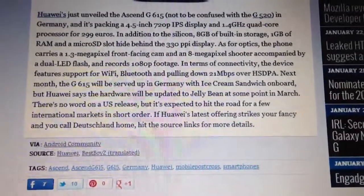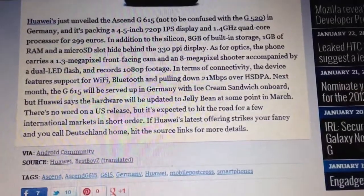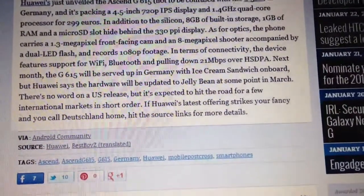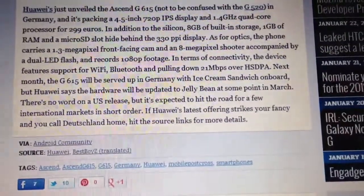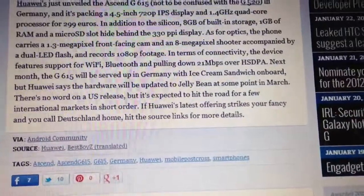In terms of connectivity, the device features support for Wi-Fi, Bluetooth, and pulling down 21 megabytes over HSPA+. Next month, the G615 will be served up in Germany with Ice Cream Sandwich on board, but Huawei says that the hardware will be updated to Jellybean sometime in March.